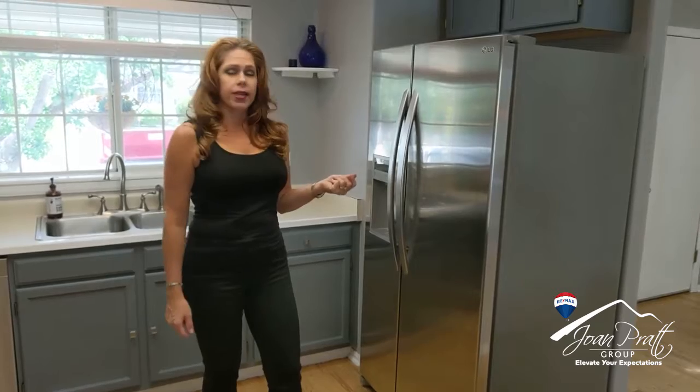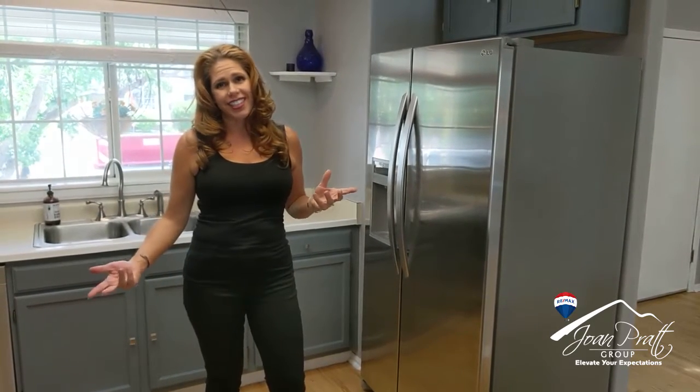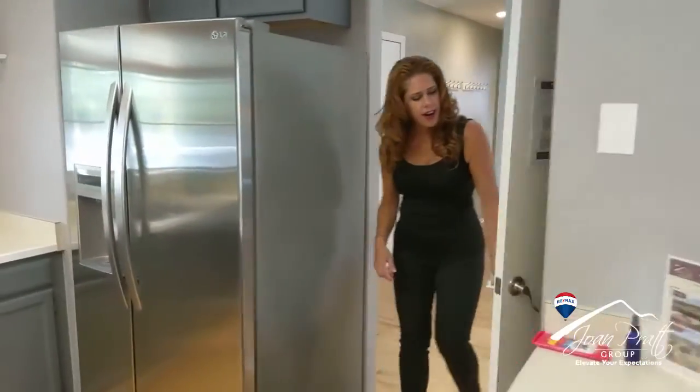The refrigerator is customarily excluded in all of these homes, but if you really needed one it is a matching appliance and maybe you can negotiate something with the seller. There's also a small pantry over here.